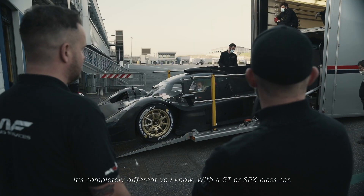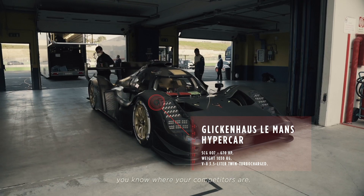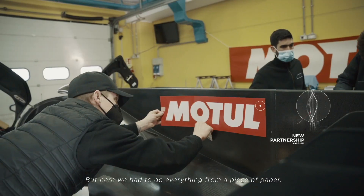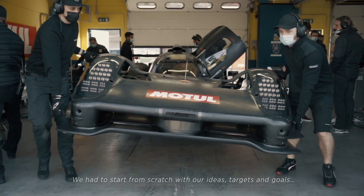It's completely different when you're doing an XPX car or a GT car in general — you know where your competitors are, you have numbers, you have targets. Here everything was from a piece of paper, so we had to set up our ideas, our targets, our goals.